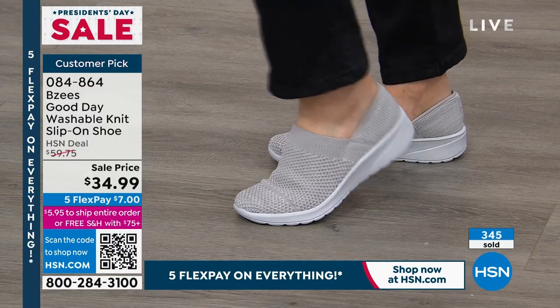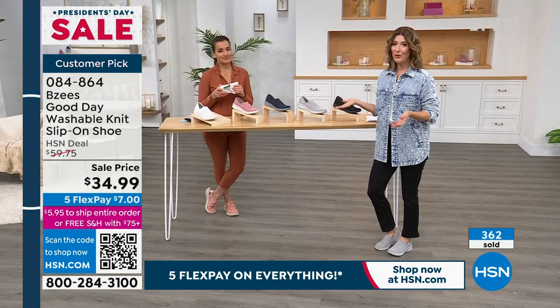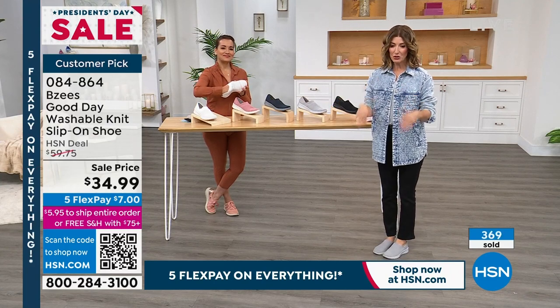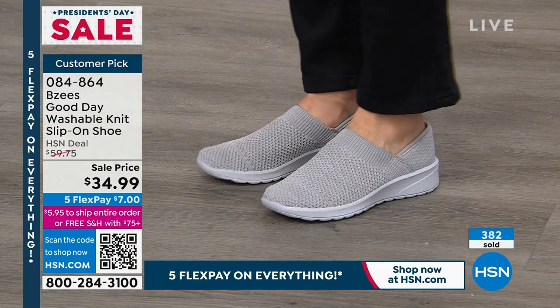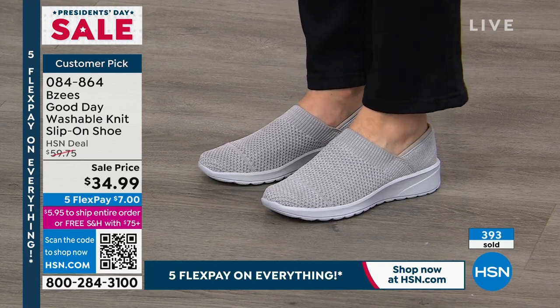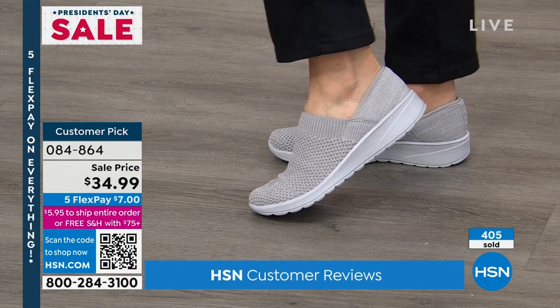This has been a very popular shoe at HSN — we've sold tens of thousands of the Beezy's Good Day, and it is a customer pick. People loved it at the higher price. You can read all the rave reviews online at hsn.com. But I'll tell you, as soon as you put this on, you'll go: oh, now I know what the hosts were talking about. You will feel the difference the minute you put these on. They're not flat, they're not hard, they're not stiff, there's no laces, no buckles, no straps.